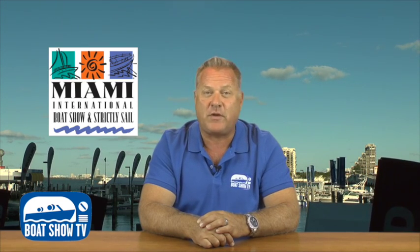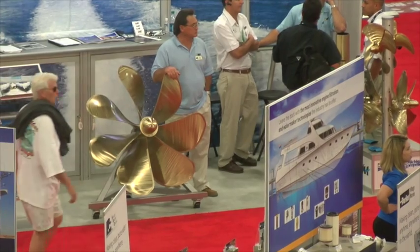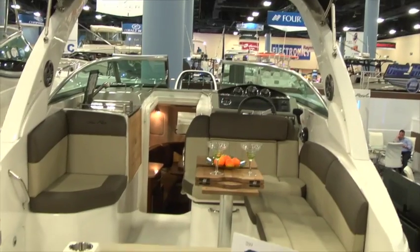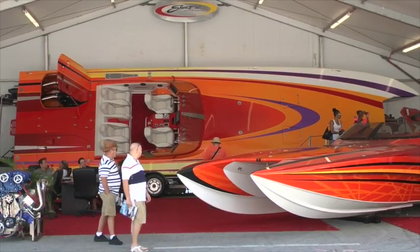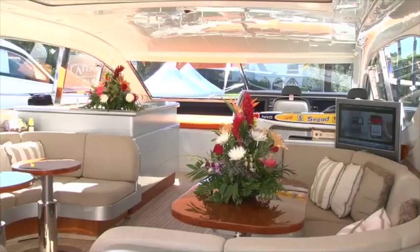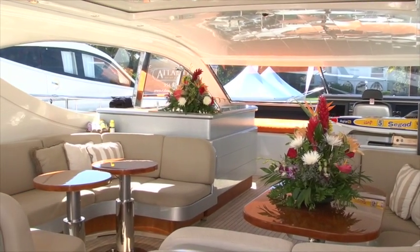We are pleased to present episode number five of our new series with part two of our highlights from the Miami International Boat Show 2014. We're covering all the bases with leading manufacturers of fishing boats, express cruisers, performance boats, pontoons, and even some big luxury yachts from the Yacht and Brokerage Show in Miami Beach just down the street. It's all here on Boat Show TV, so let's get going. It's showtime.